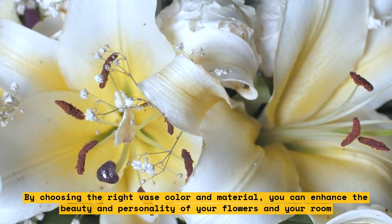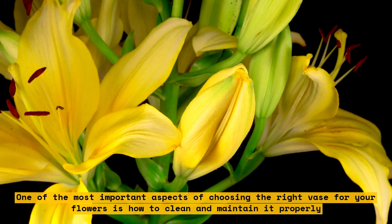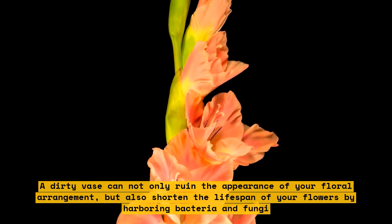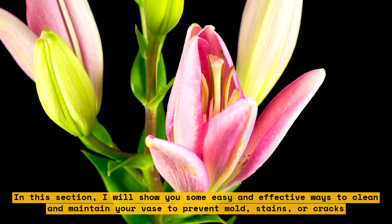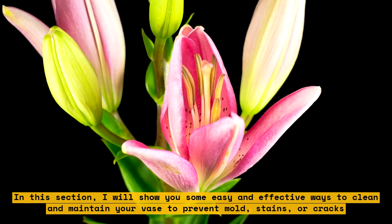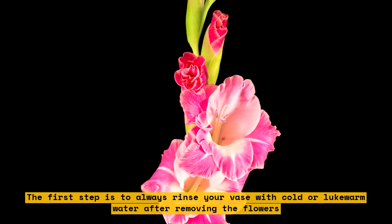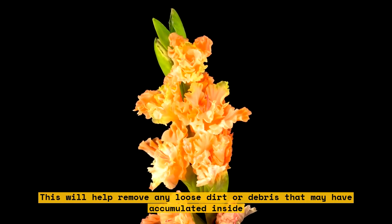One of the most important aspects of choosing the right vase for your flowers is how to clean and maintain it properly. A dirty vase can not only ruin the appearance of your floral arrangement, but also shorten the lifespan of your flowers by harboring bacteria and fungi. The first step is to always rinse your vase with cold or lukewarm water after removing the flowers. You can also use a sponge, bottle brush, or old toothbrush to scrub the inside and outside of the vase gently.